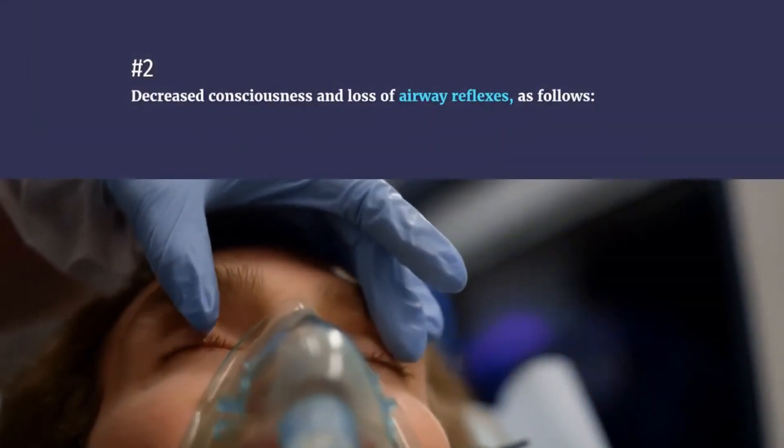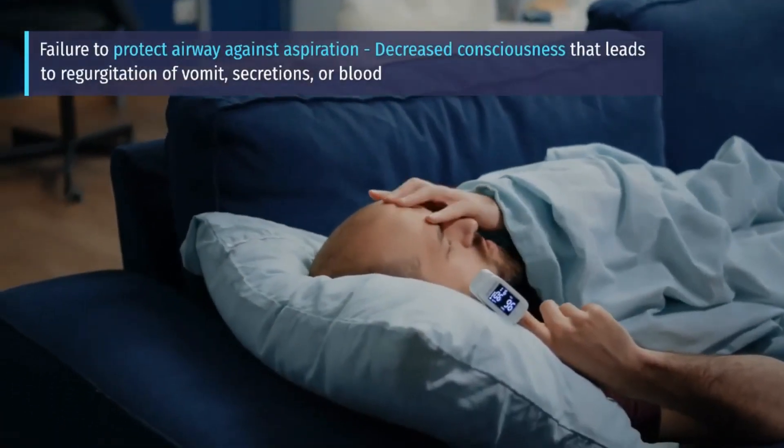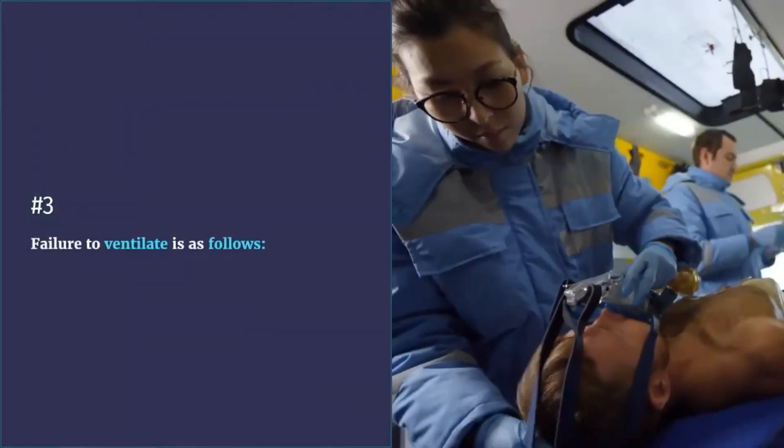Number 2: Decreased consciousness and loss of airway reflexes. Failure to protect the airway against aspiration — decreased consciousness that leads to regurgitation of vomit, secretions, or blood — is one of the indications for intubation.